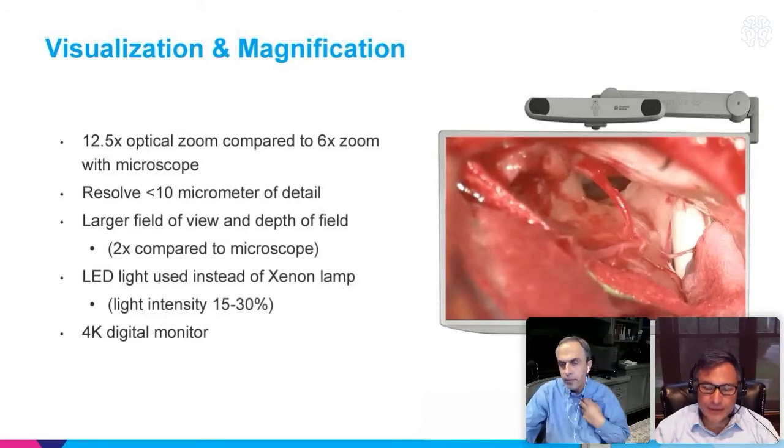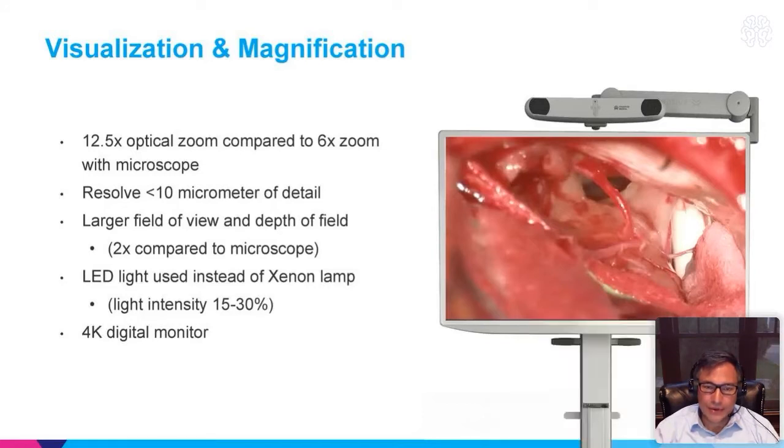The strategy I took with my initial cases was to have the exoscope set up and use it, but have the microscope on standby — sterilely draped and ready. To be honest, the first case I did was a skull tumor. I wanted to start with a skull metastasis and really understand the device's use. When I started using the exoscope, there was no 3D version available — it was all 2D. I had to get used to operating in 2D.